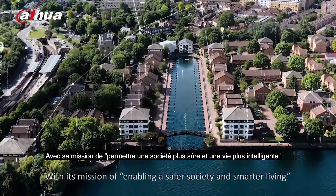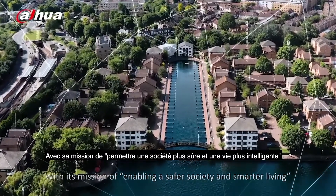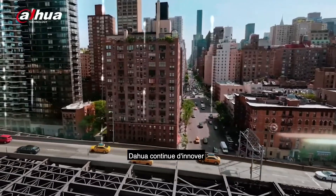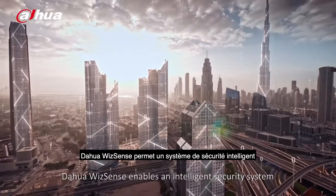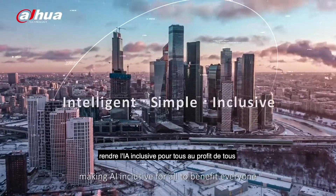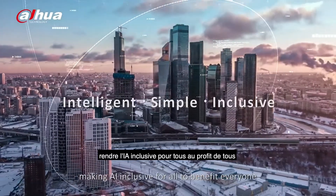With its mission of enabling a safer society and smarter living, Dahua keeps on innovating. Dahua WizzSense enables an intelligent security system, making AI inclusive for all to benefit everyone.